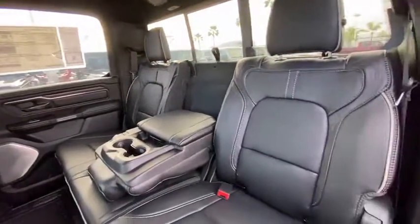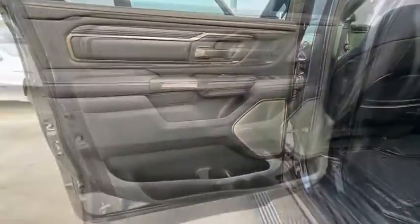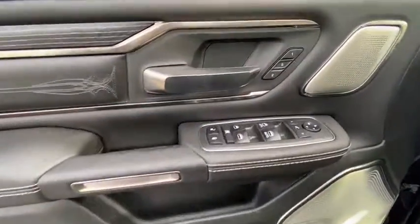Leather-wrapped steering wheel, Bluetooth, adjustable steering wheel, power steering, auto-dimming rear-view mirror, cruise control, keyless start, four-wheel disc brakes, floor mats. Come see the car for yourself.